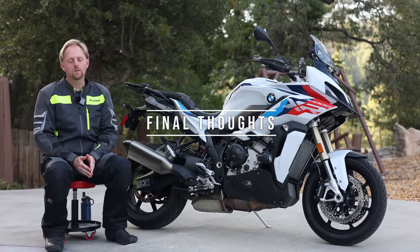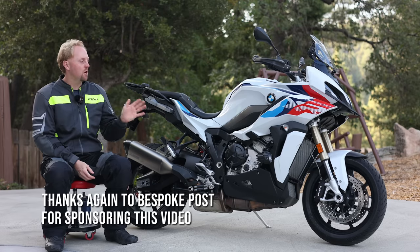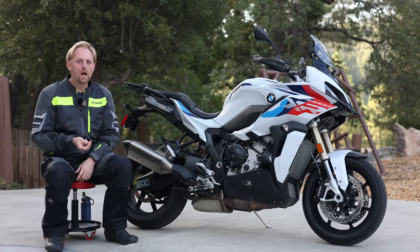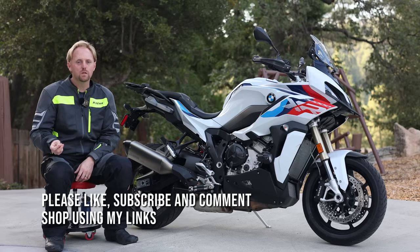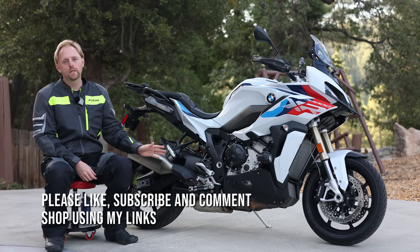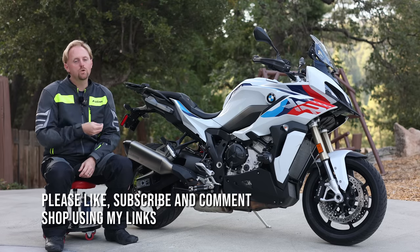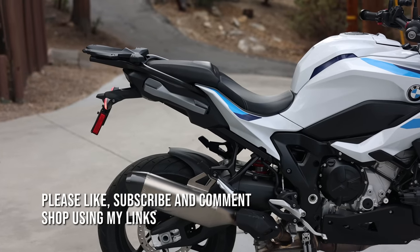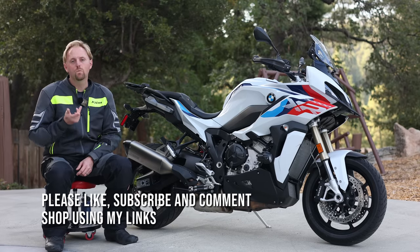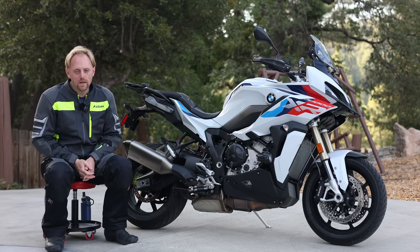Final thoughts on BMW's S1000XR: this is one of the most exhilarating motorcycles I've ever ridden, and what comes with that exhilaration is a surprising level of comfort and practicality. Put simply, if you want a bike with extremely high levels of performance that you can use for almost any purpose on the street or the track, this bike needs to be very high on your list. It's superb, and there really aren't many compromises that come with it. I highly encourage you to go get a test ride if you can. Thank you so much for watching — please support Big Rock Moto, ride safe, and I'll see you out there.